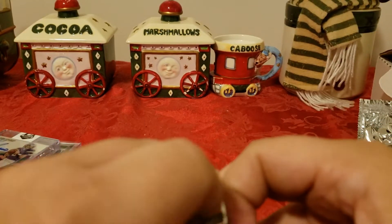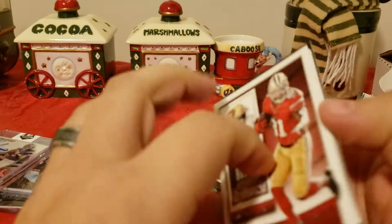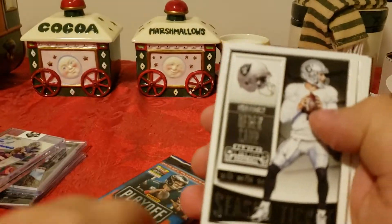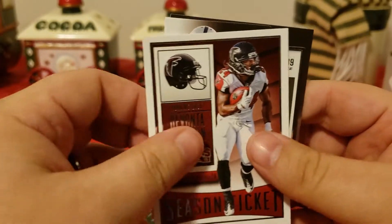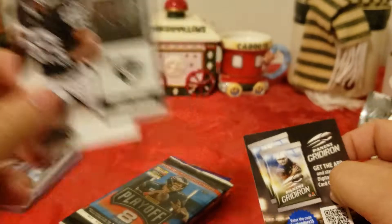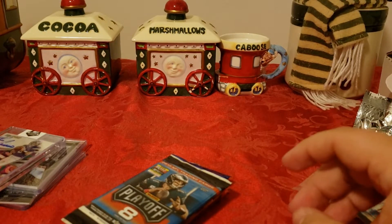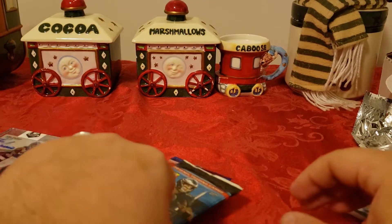Next, let's get into 2015 Contenders. Unfortunately I have never done well with Contenders — I could get lucky, but never done well with it. Got Bowden, Derek Carr, Doug Martin, Devonta Freeman, and a die-cut rookie Amari Cooper. Nice rookie, definitely one of the better ones to get. So far nothing too great — probably the Jimmy G is the best one.